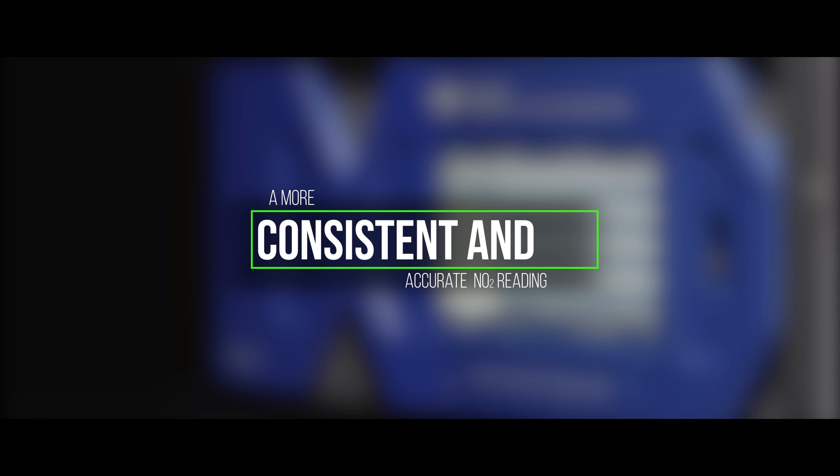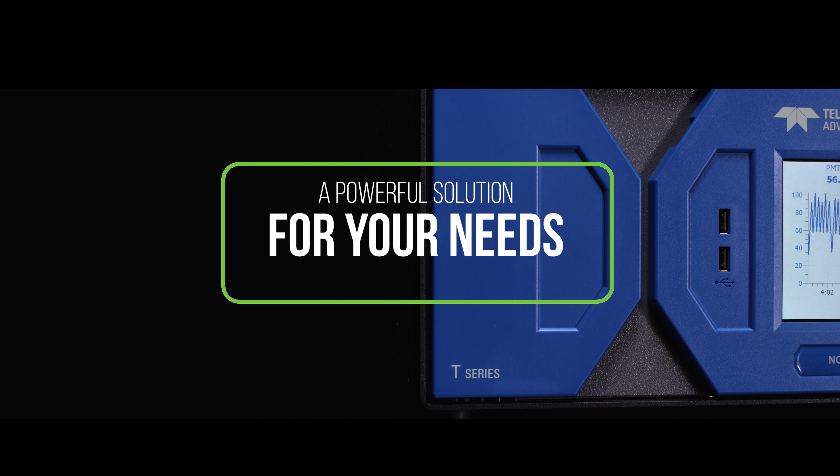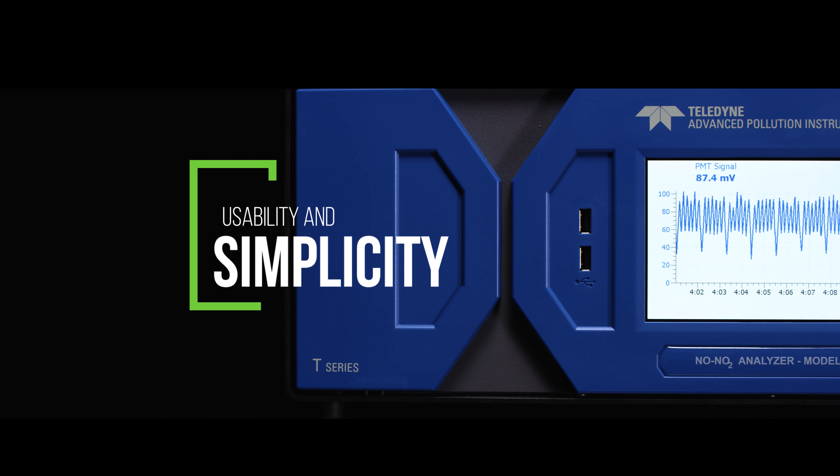This makes it a powerful solution for your needs. Acknowledging the need for usability and simplicity, the T200P series utilizes Teledyne API's own Numaview intelligent software interface.